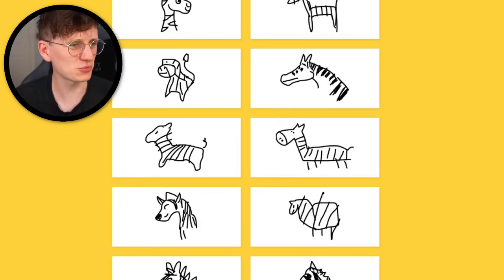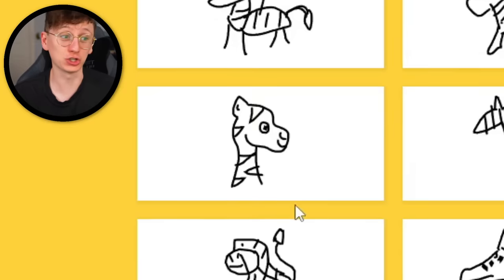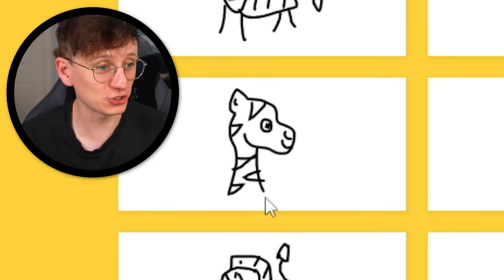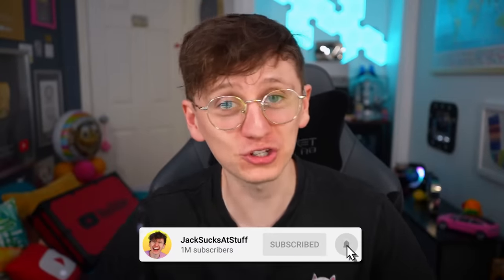I feel quite upset about that. Let's take a look at other people's zebras. Everyone's is way better — how do you do that with a mouse? They're using an electric pencil, I don't know what it's called. That's a giraffe, mate — I'm sorry, but that is a giraffe. That looks like a furry. Most of these are honestly really good. Maybe I'm not a good drawer, it turns out. Anyway, thanks for watching — subscribe to JackSucksAtStuff, please, and I'll see you later.